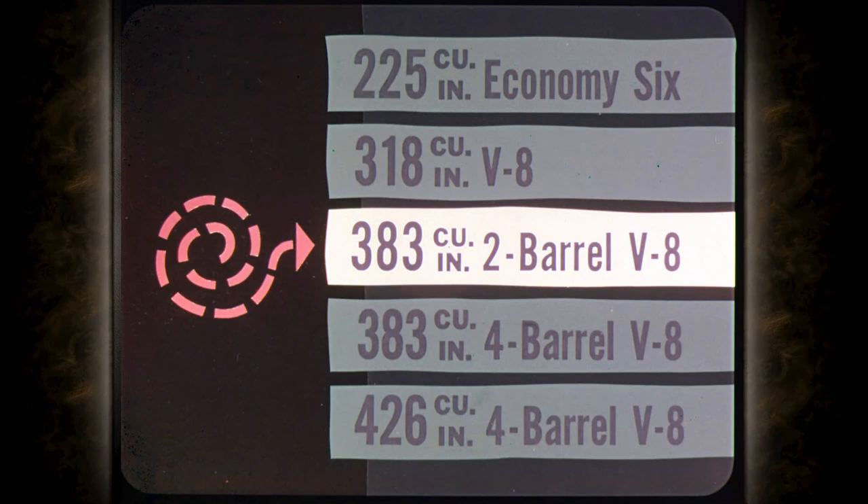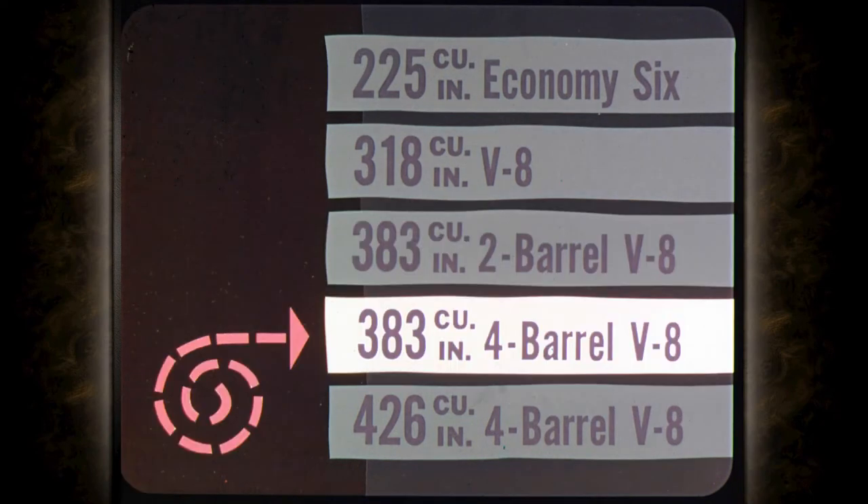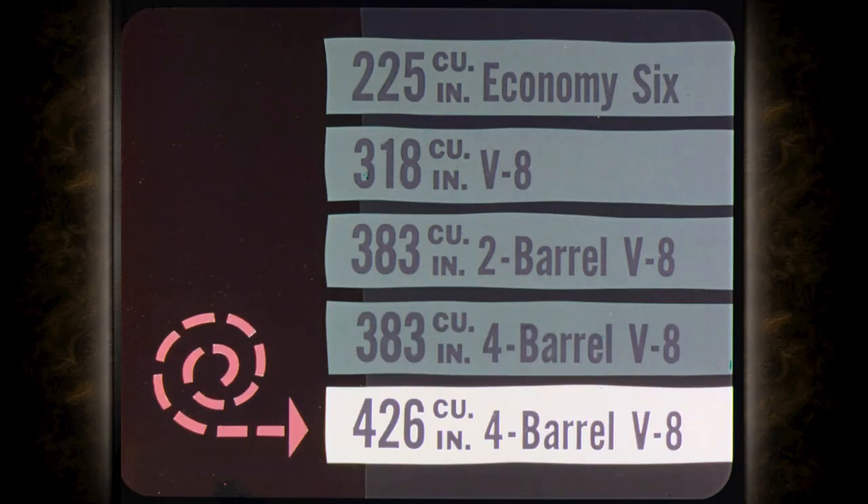There's a new version of the 383 cubic inch two-barrel V8 with a 9.2-to-1 compression ratio that delivers top performance on regular gas. The optional 383 cubic inch V8 with a 10-to-1 compression ratio has a four-barrel carburetor, special camshaft, unsilenced air cleaner, and dual exhaust — it uses premium fuel and delivers premium performance. The 426 cubic inch V8 is equipped like the 383 four-barrel but has a 10.3-to-1 compression ratio.